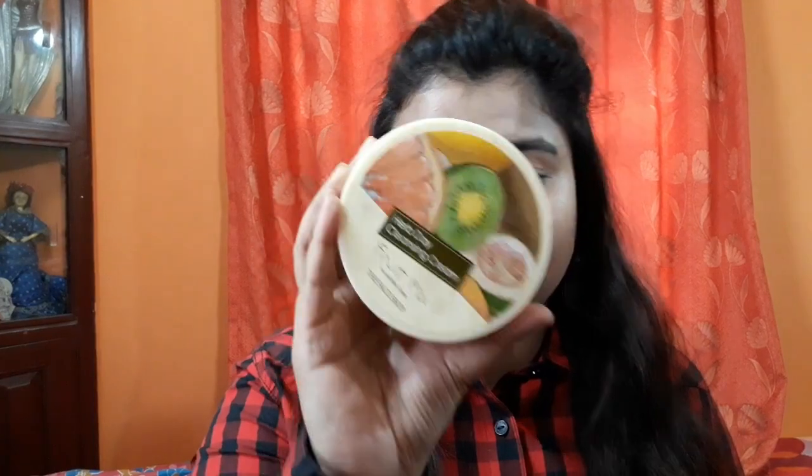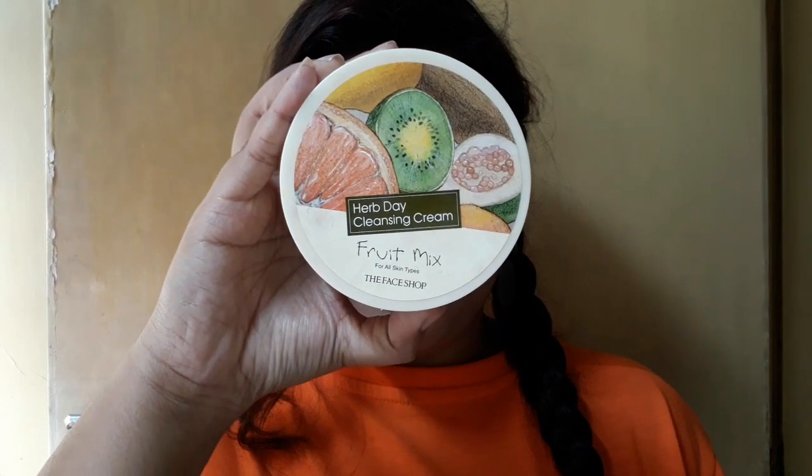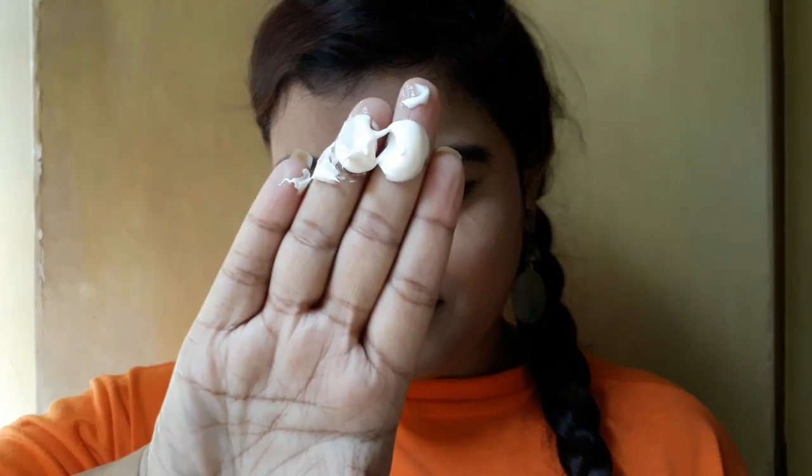I have the Herb Day Cleansing Cream Fruit Mix, which is for all skin types — whether combination, dry, or oily skin, girl or guy, you can definitely go for this one. It's a wonderful product and the price is 390 rupees, but it lasts a long time. You only need a very little amount to cleanse your face — just take a bit, rub it against your hand, and cleanse.